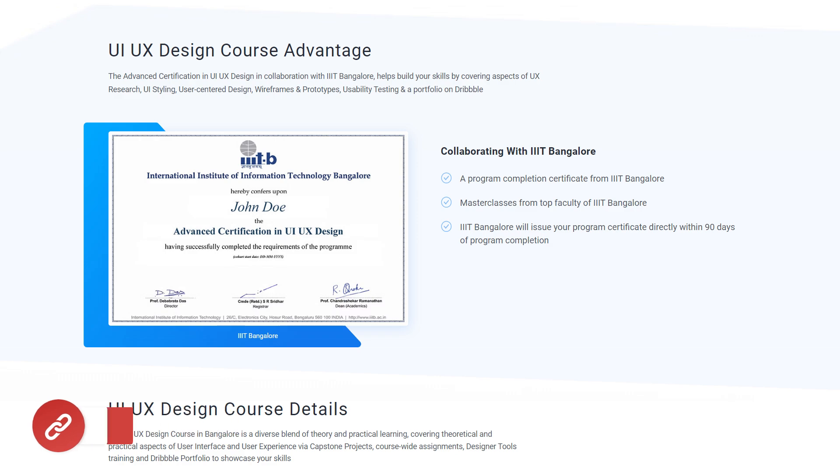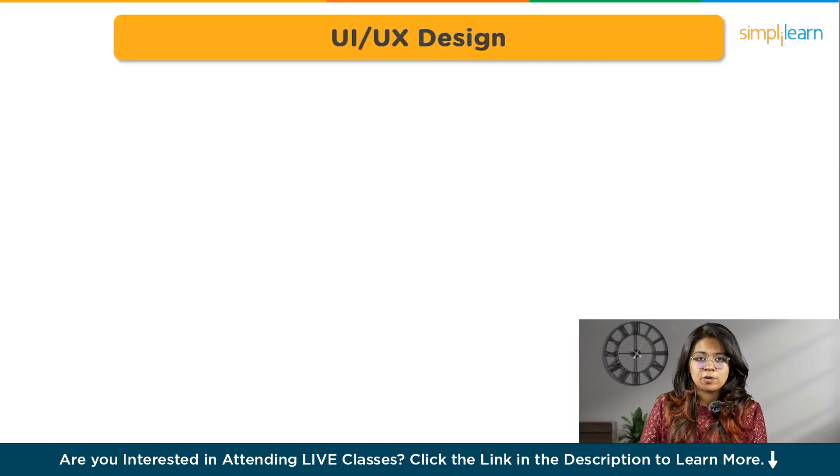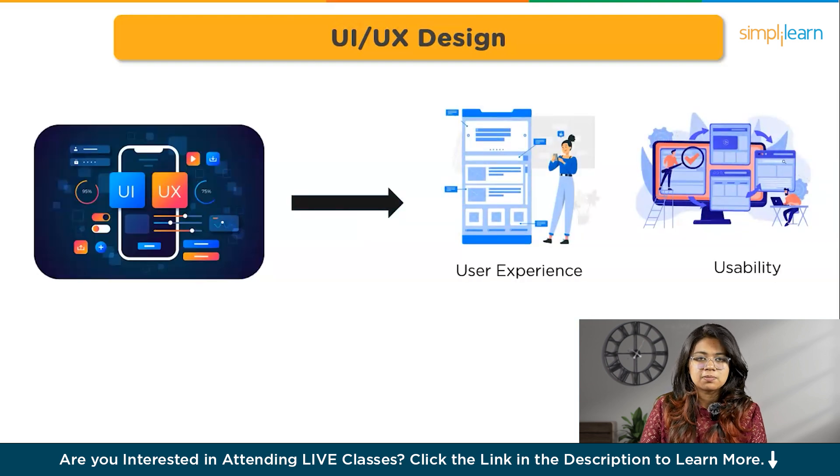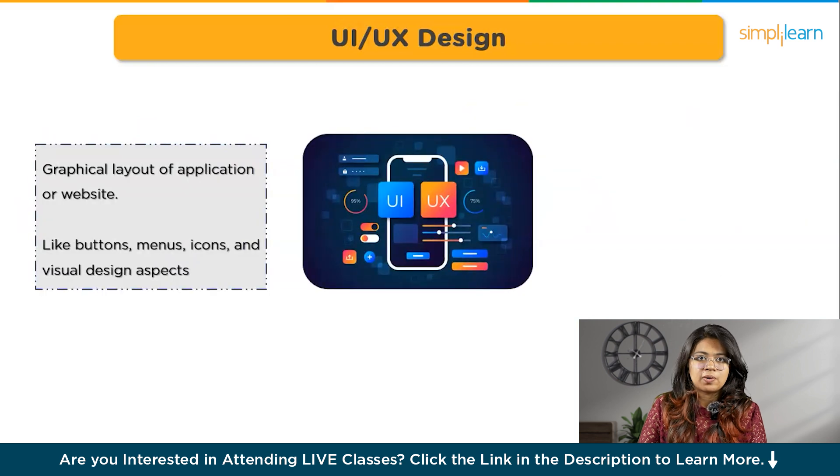So without any further ado, let's get started. Let's understand better what UI UX is and what's the difference between the two. UI UX aims at improving the user experience and usability of a product. UI, or user interface, refers to the graphical layout of an application or website. It includes elements like buttons, menus, icons, and visual design aspects. UI design focuses on creating an intuitive, aesthetically pleasing interface that users can interact with effectively.